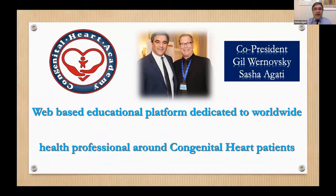Good morning everybody. It's Dr. Agati talking from Italy and I would like to thank all of you and all the speakers to be here for our incredible meeting on hypoplastic left heart syndrome. We are very proud of ourselves — it was amazing. More than 19 countries connected at the same time with our staff, and this is a very big pleasure for me to introduce what is the Congenital Art Academy.